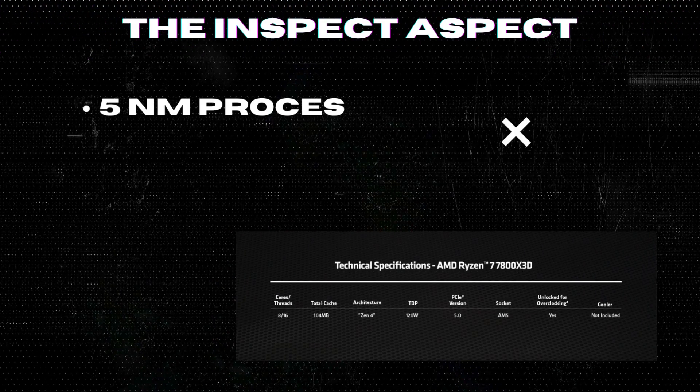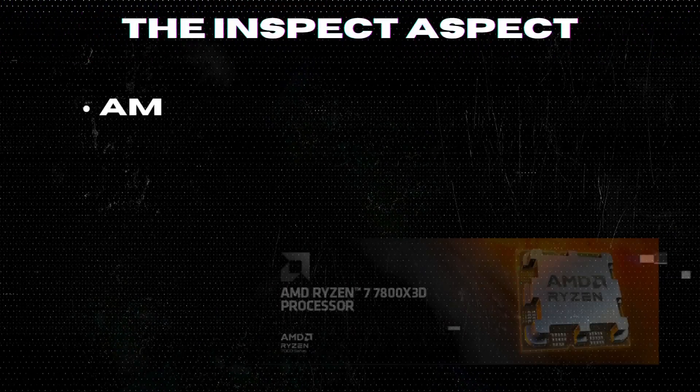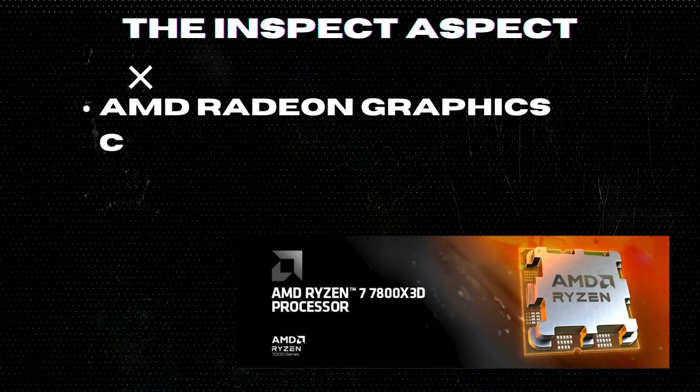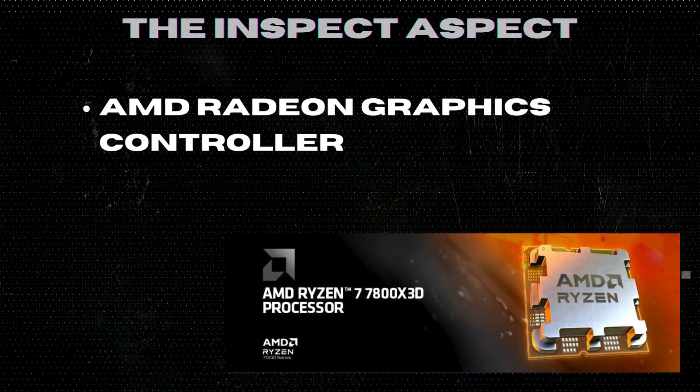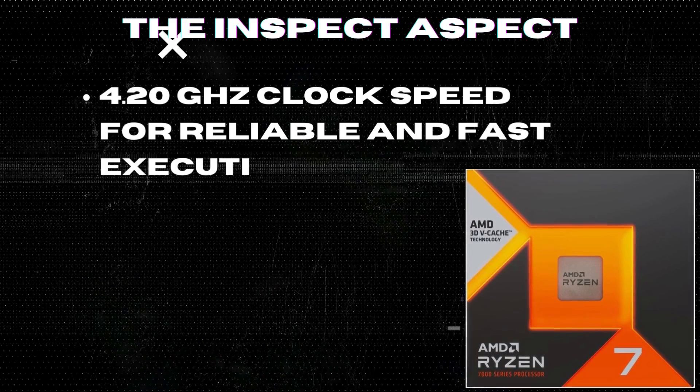5nm process technology for reliable performance with maximum productivity. AMD Radeon graphics controller for amazing graphics output. 4.20 GHz clock speed for reliable and fast execution of instructions.